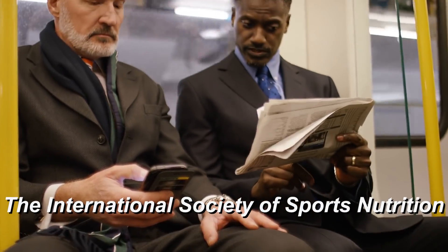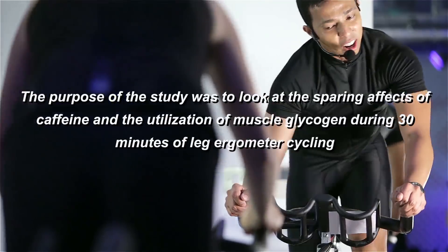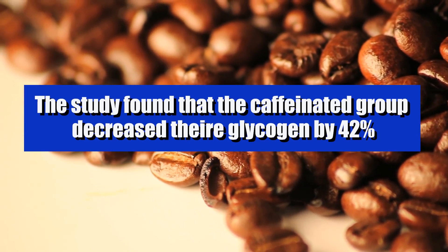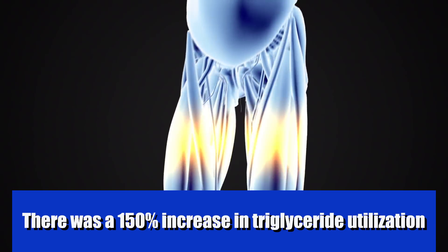The International Society of Sports Nutrition studied seven subjects who performed 30 minutes of high-intensity activity at 70% of their max VO2 on an ergometer. One group consumed a caffeinated beverage, another a decaffeinated beverage, and researchers measured glycogen and carbohydrate utilization. The caffeinated group decreased their utilization of glycogen by 42% — they literally used 42% less stored carbohydrates. Why? Their body was burning fat instead. There was also a modest increase in free fatty acids and a 150% increase in triglyceride utilization. This proves caffeine doesn't just mobilize fat — it actually changes how the muscle uses energy directly.